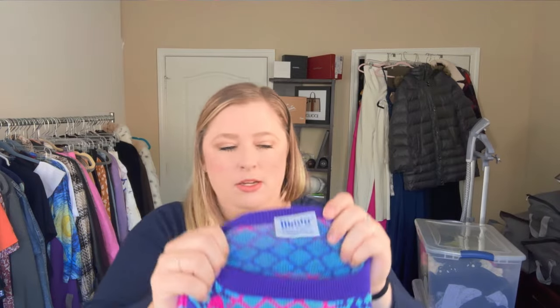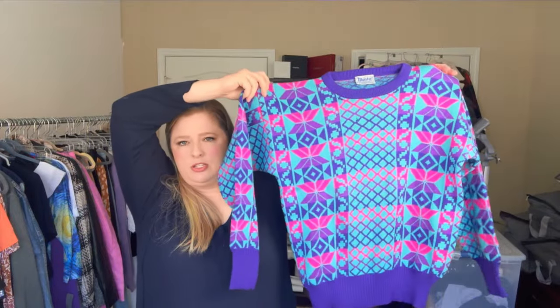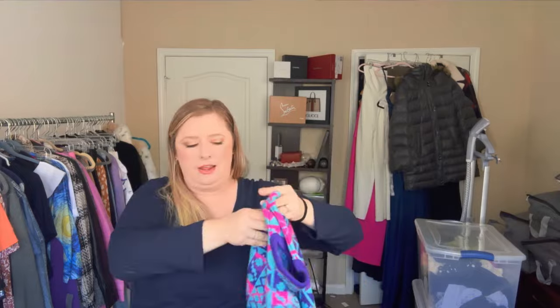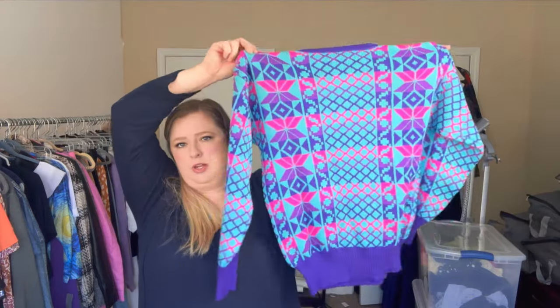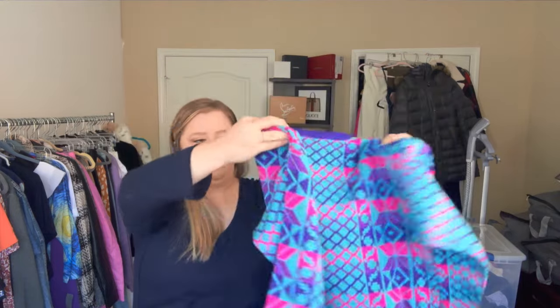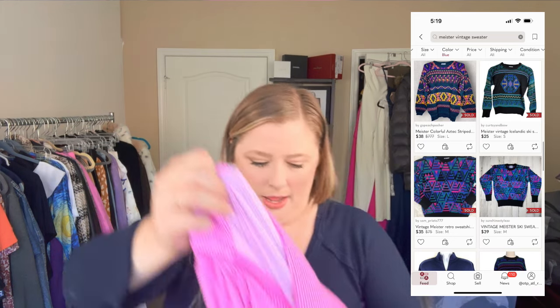Per usual, I picked up one random vintage piece. The brand is Meester and I just couldn't pass it up — look how fun it is, so vibrant. It literally looks like it could have been produced yesterday: no fading, no peeling, no holes. I thought somebody would want to wear it on a ski trip or for a tacky sweater party.